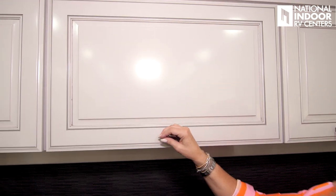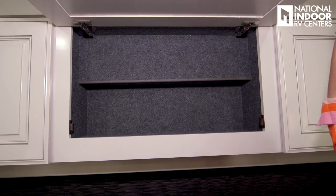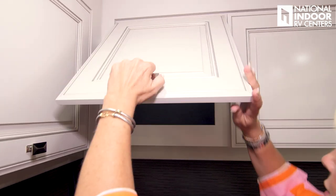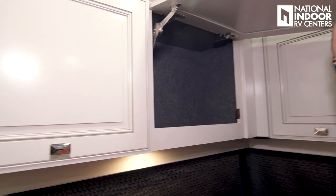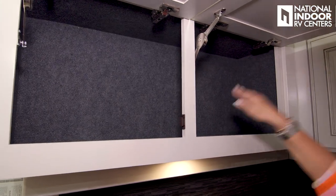This is where you could option in an overhead TV — we didn't, so you've got an extra storage compartment here. There's more storage, and a really big storage compartment that passes through.